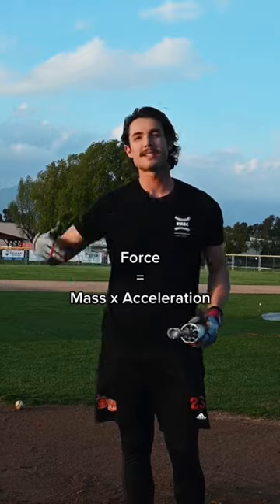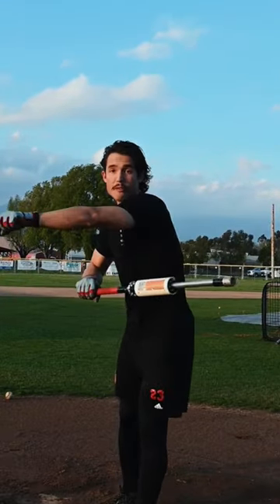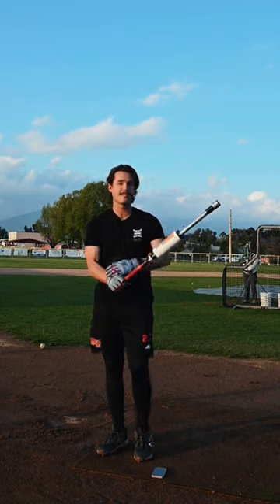Force equals mass times acceleration. Right now, the end of the bat just traveled a few feet, but down here by the hands, it only traveled a few inches. In the baseball swing, the end of the bat accelerates quicker than the hands, and that's as it should be.